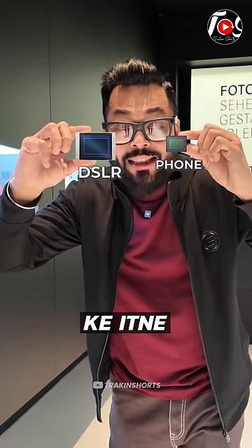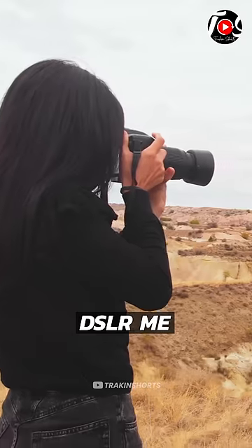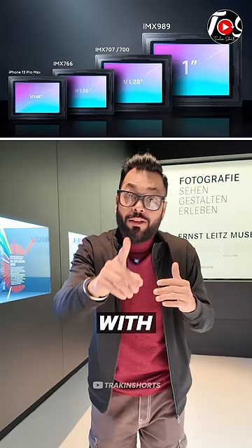So the smartphone sensors are so small, and that's why they can let in more light. Because of the photos that come in DSLR, they can't match the smartphone now. But they are getting there with one-inch sensors.